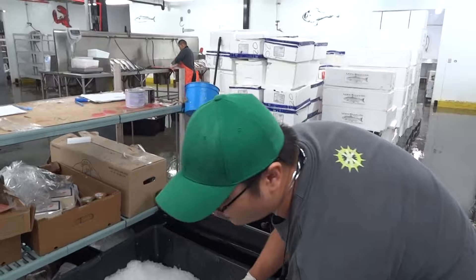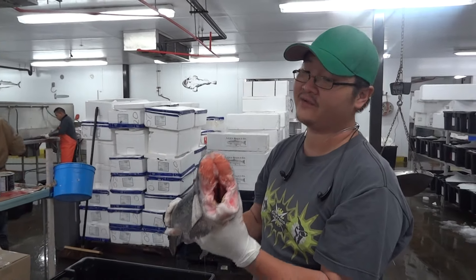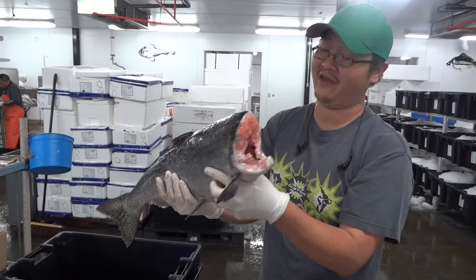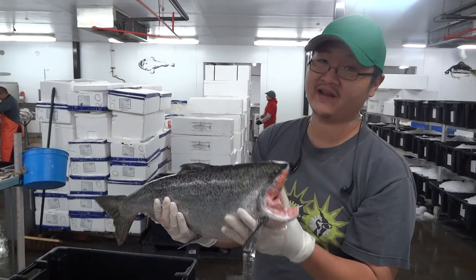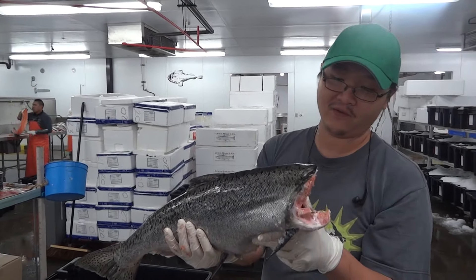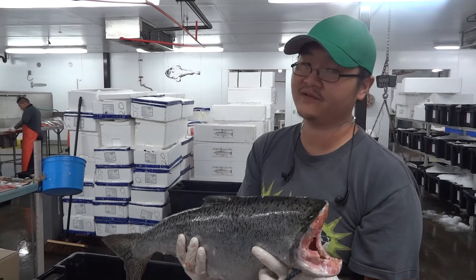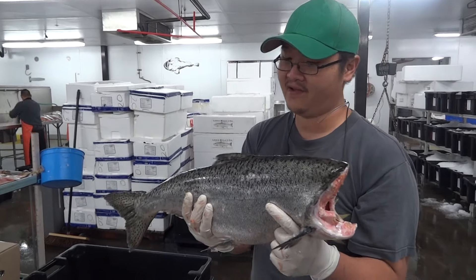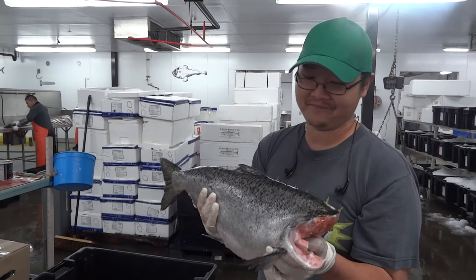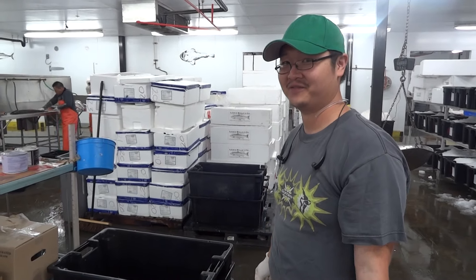And lastly, these are the wild troll-caught king salmons. The season is winding down, and because of that they are getting smaller — this guy is probably about 6 to 8 pounds — so they're going to be a little more affordable. The wild option is always the best way to go, as they're sustainably caught and it's good for the environment. I hope you learned something about salmons today. Thanks for joining us at Wild Edibles Warehouse.